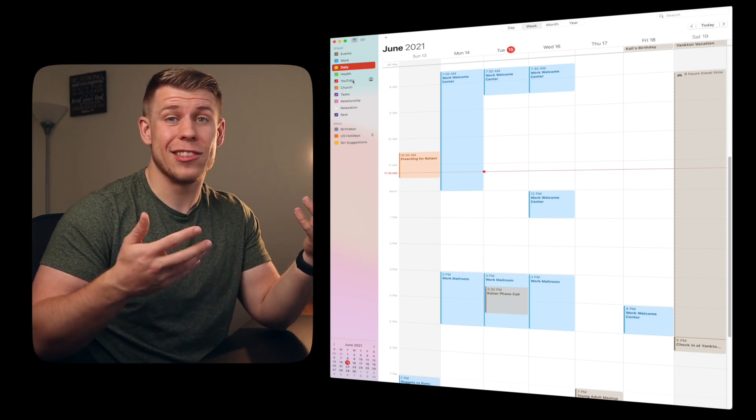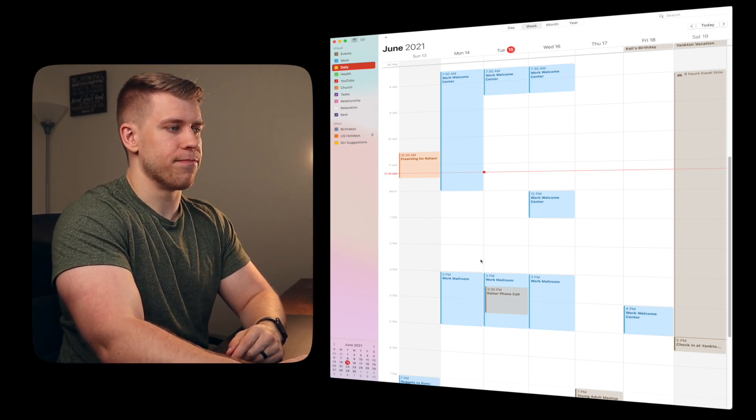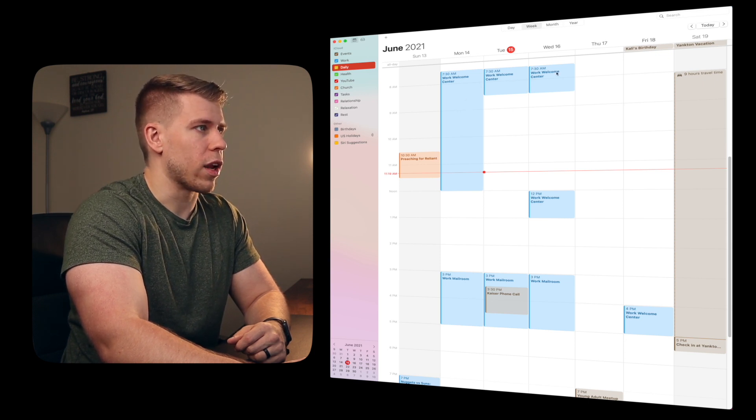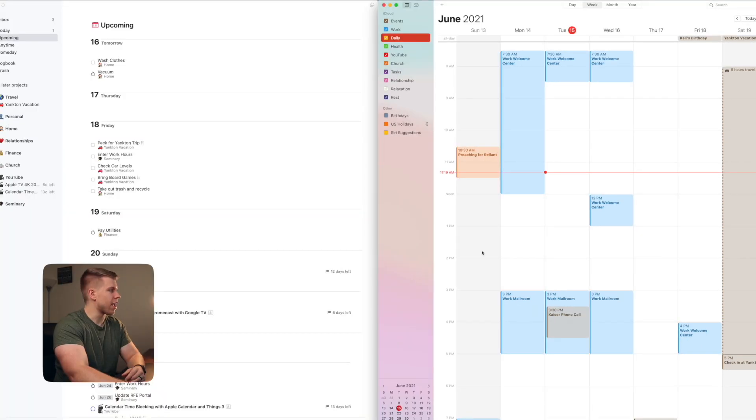I'm going to walk you through what I might do on a Sunday to plan out the next week. I've got some example jobs I'm working this summer in between graduate school — the welcome center and mail room — and those are non-negotiable scheduled events, so I'm going to have to block things around that. I've got Things 3 open on the side and I'm going to look through my upcoming tasks and projects for the week. The first thing I want to look at are the regular daily routine items — for example, fitness: I want to work out every day Monday through Friday, in the health category, at 1 o'clock each day.